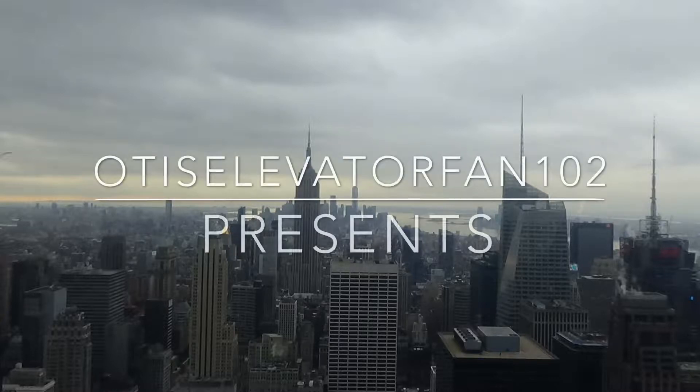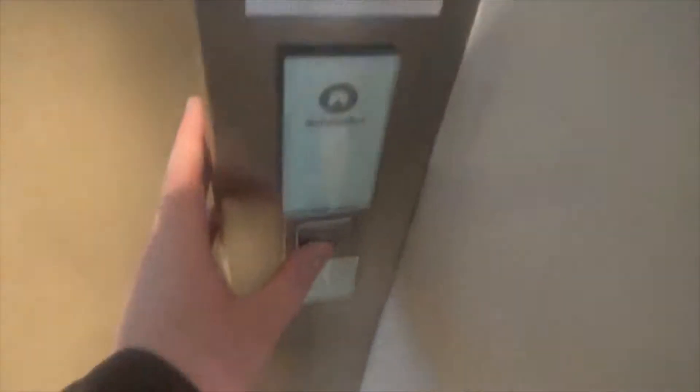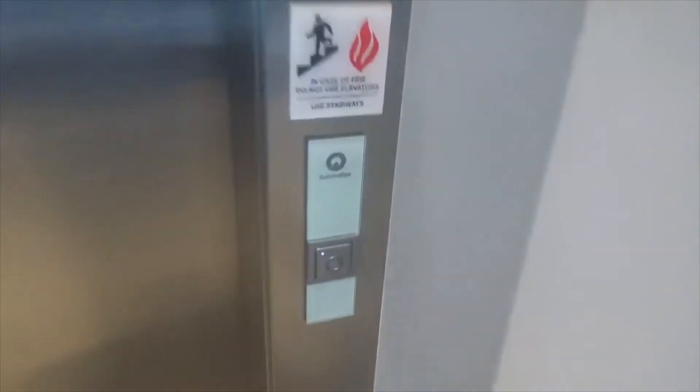This will be a video of the Schindler 3300 at the Block Northway. This one was installed in 2016. This is the elevator at Block and Northway in Ross Township, Pennsylvania. It's a Schindler 3300 MRL Traction Elevator. Hope you enjoyed the video.